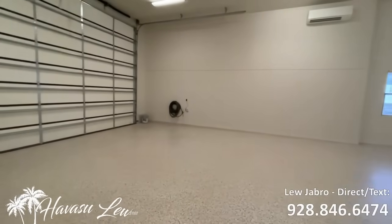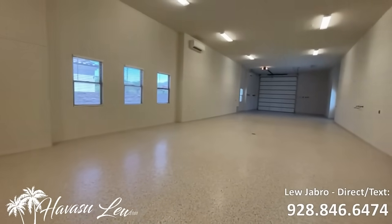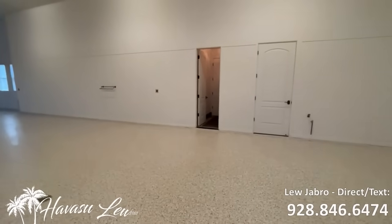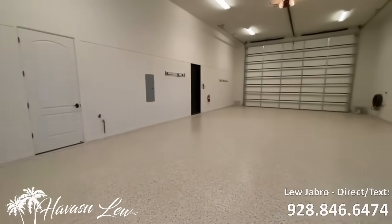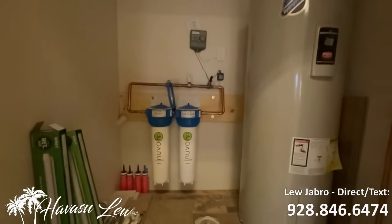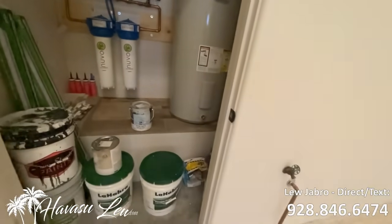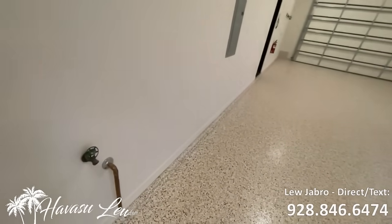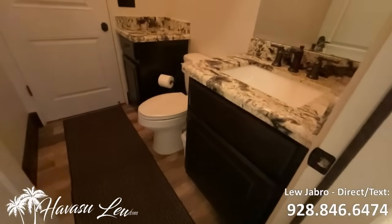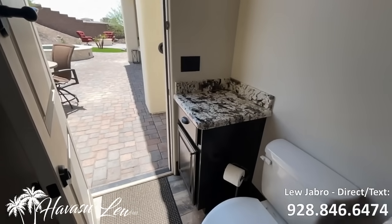It's 20 feet wide, which makes it a double RV garage — 100 feet deep, true 14-foot door. It has three mini-split AC units, a fire sprinkler system, full 50-amp hookups with water, dumps, and drains. This is like an aircraft hangar in here. There's a soft water loop on a filter system, hot water, and the whole garage has hose bibs. It has its own panel and its own bathroom — that's the fifth bathroom. It also has access to the backyard pool area.